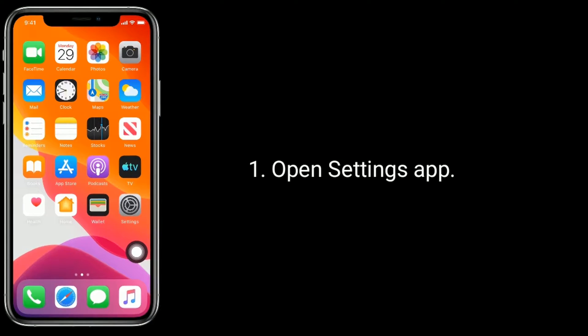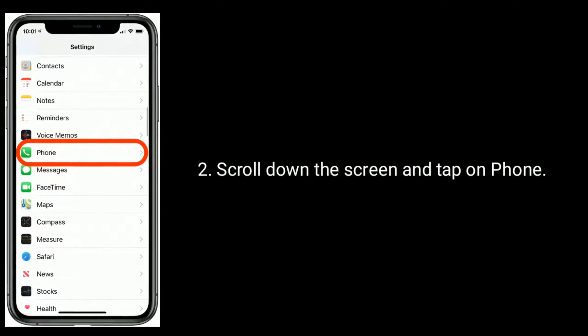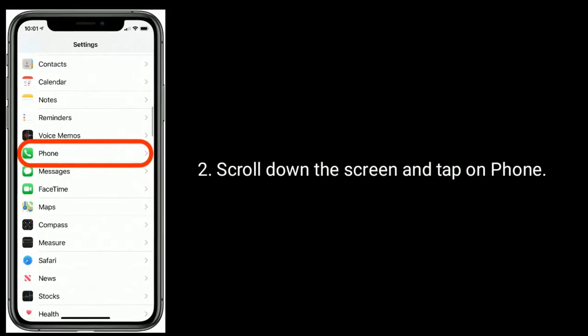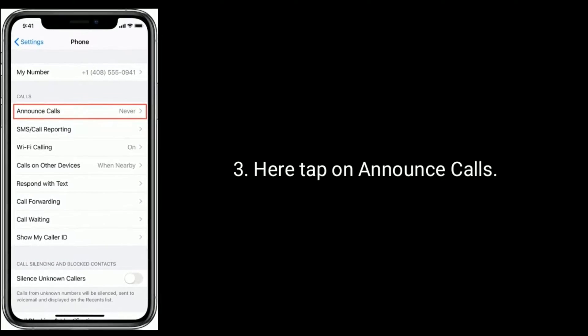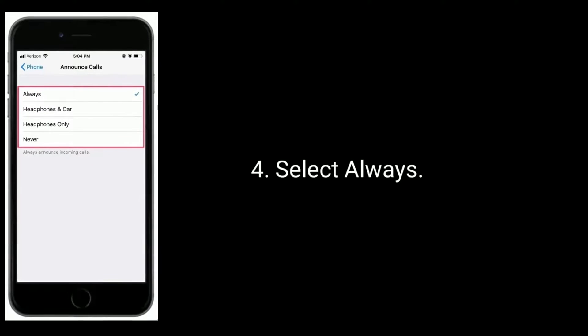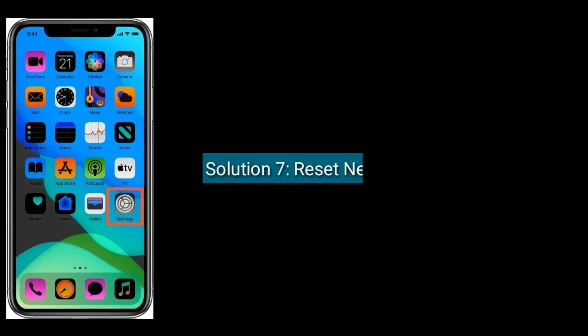Solution six is set Announce Calls to Always. Open the Settings app, scroll down and tap on Phone, tap on Announce Calls, and select Always.